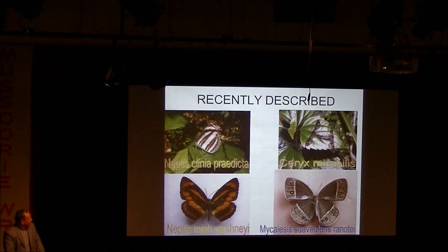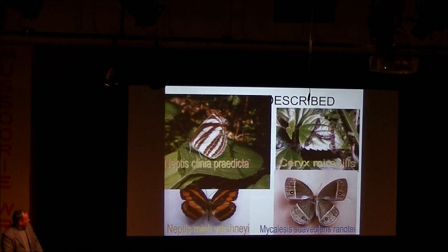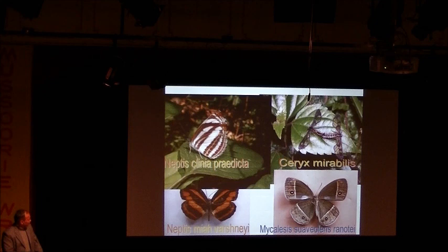The process of discovering butterflies and moths is not over yet. These are some recently described species — this one described in 2006, these moths in 2007, this one in 2010, and again 2010. Last month in August a new species was described from an archipelago. So there is still a lot of work to be done.